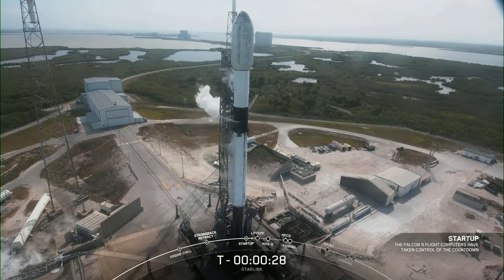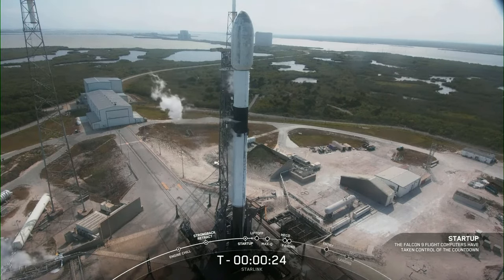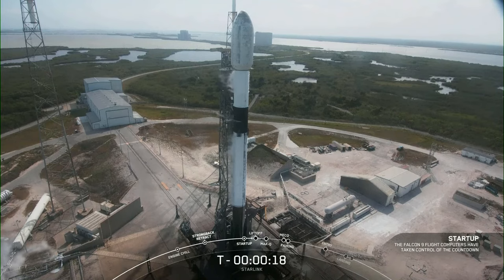T minus 30 seconds, counting. T minus 15 seconds, counting.